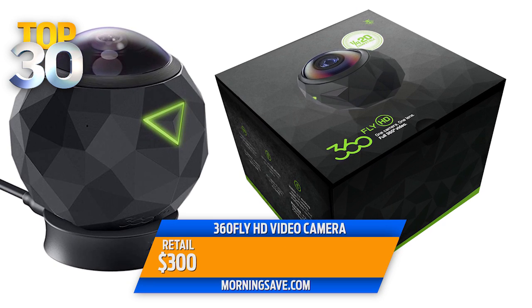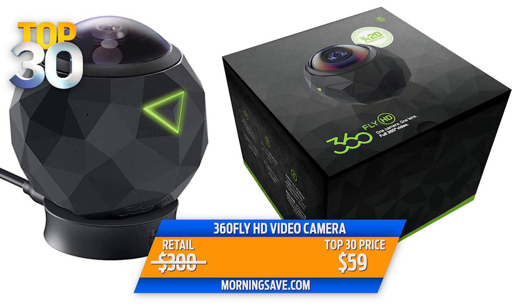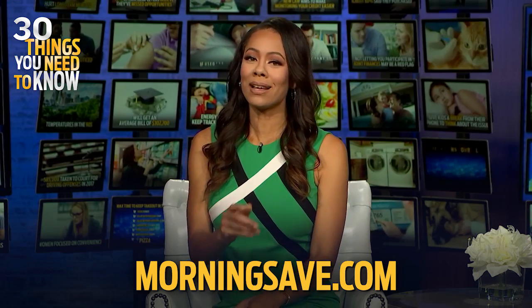The 360 Fly HD video camera retails for $300, but today you can buy it for just $59. That's an 80% discount. You can get this right now at morningsave.com while they last.